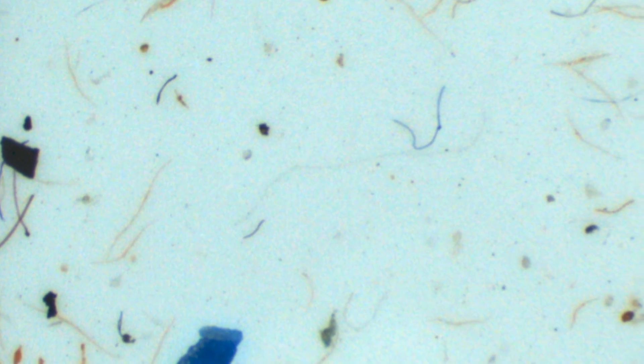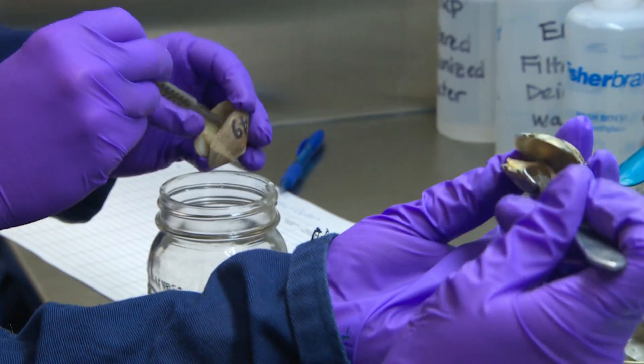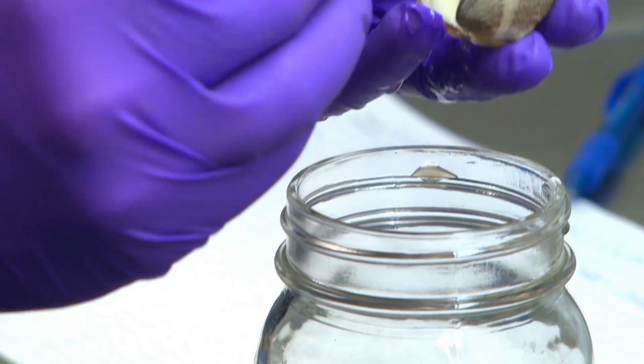Researchers are finding plastics inside and even wrapped around the plankton at the base of the food chain. We don't know what the risk is of microplastics from an ecosystem level or from a human consumption level. We don't know a lot about how microplastics might affect food safety or food security. We have our work cut out for us.